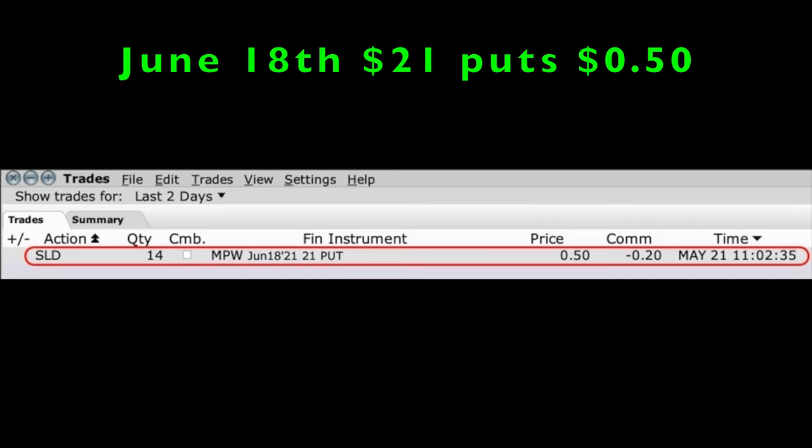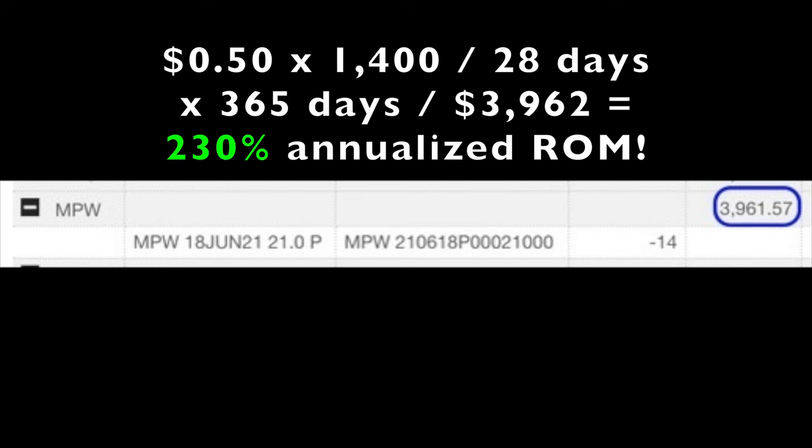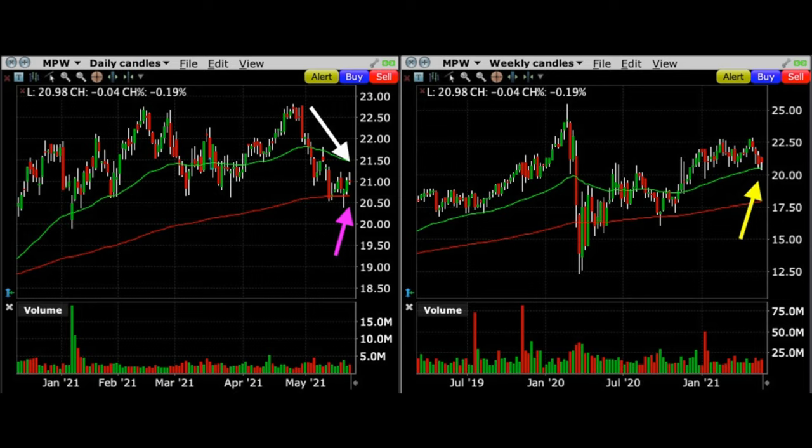Well, what did we choose to do and what was our return? With Medical Properties trading just over $21 per share, we sold to open the June 18th $21 put options. For that we received $0.50 per share. If you run the numbers over the 28 potential days we'll be in this trade at most, we're earning a 31% annualized non-leveraged cash-on-cash return. If you analyze the return on the $3,962 margin requirement, it equates to a 230% annualized return on margin. We don't know yet if this trade will be profitable, but Medical Properties has been resting at that support level for over the past two weeks on both the daily and the weekly chart — so the odds are in our favor.